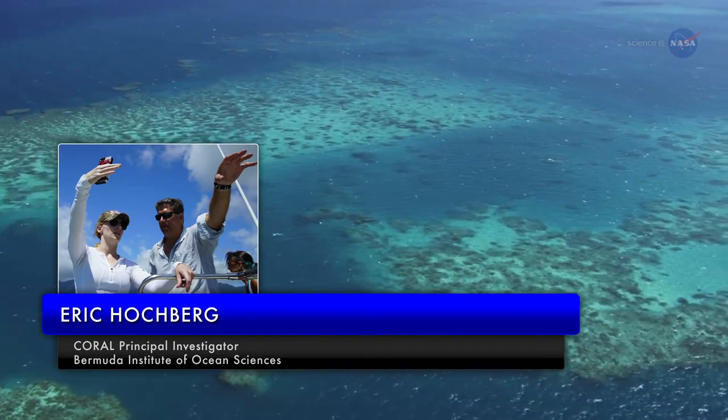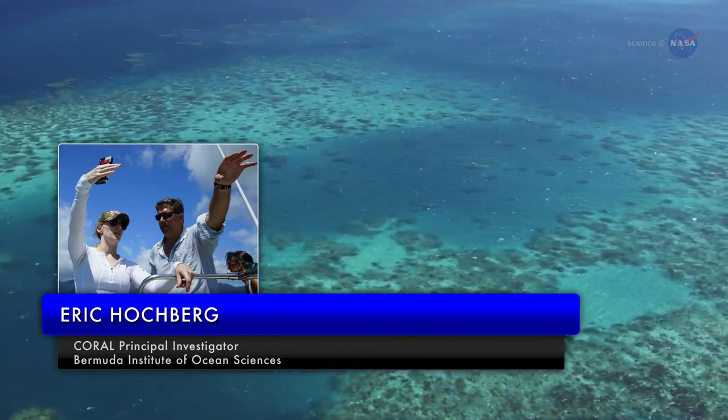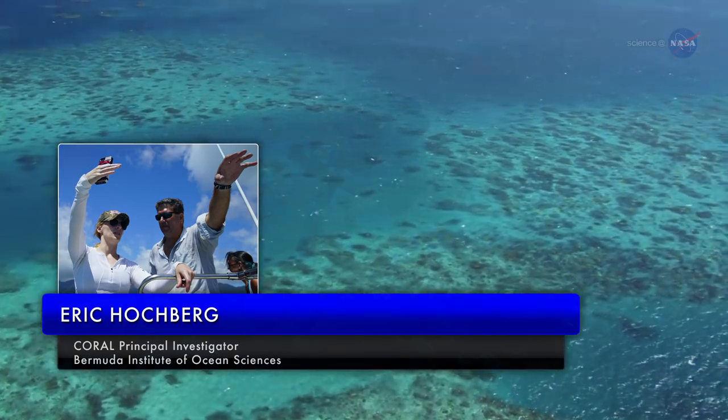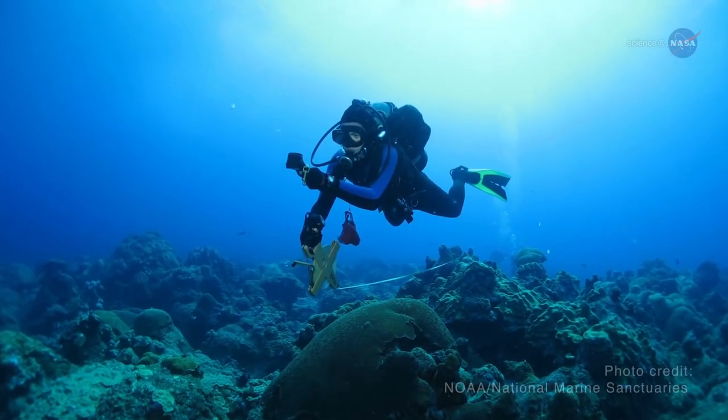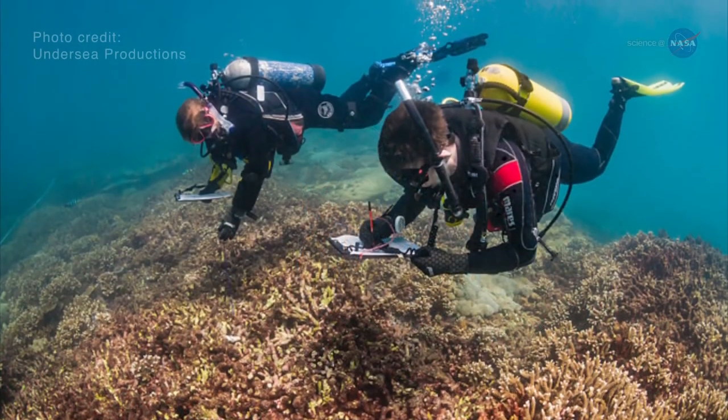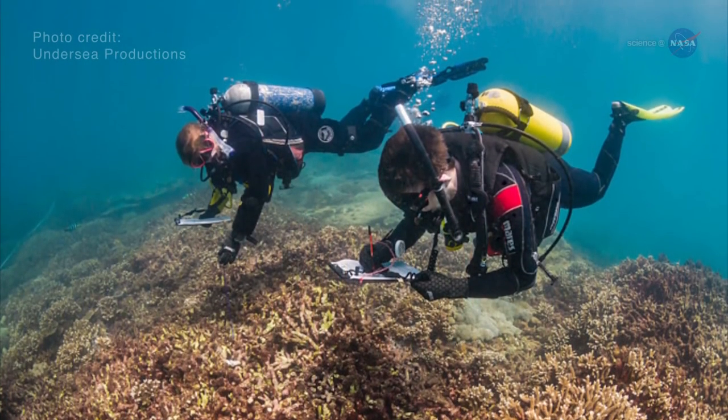Eric Hochberg, Associate Scientist at the Bermuda Institute of Ocean Sciences and CORAL Project Principal Investigator, says: "Right now, the state-of-the-art for collecting coral reef data is scuba diving with a tape measure. It's analogous to looking at a few trees and then trying to say what the forest is doing."